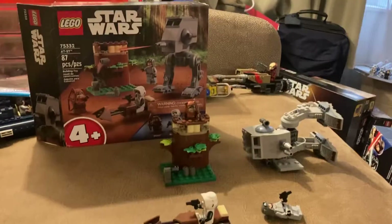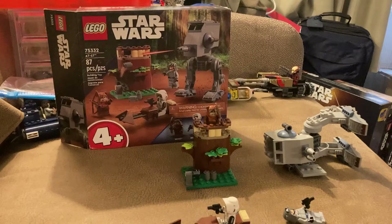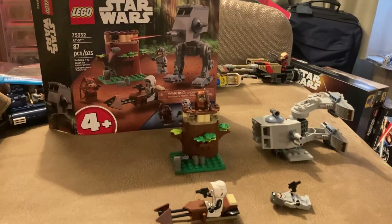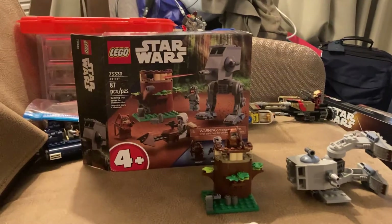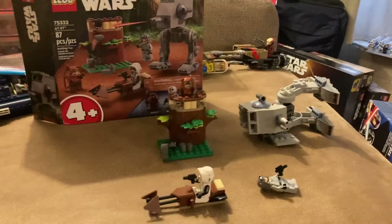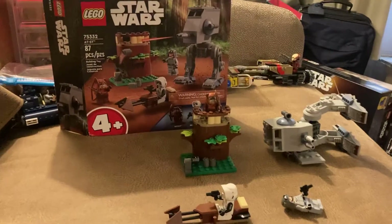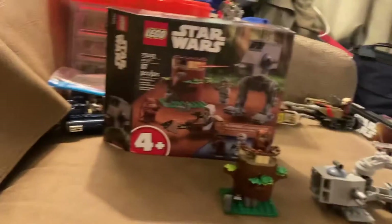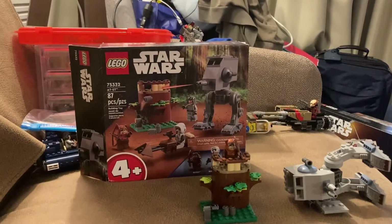I just don't like how the builds are and the setup of the set. At the end of the day, it is what it is — it's made for a four-year-old, not for older fans. But that's why I think it's the worst LEGO Star Wars set of 2022 to 2023. Way too overpriced for $35, even for a four-plus set.